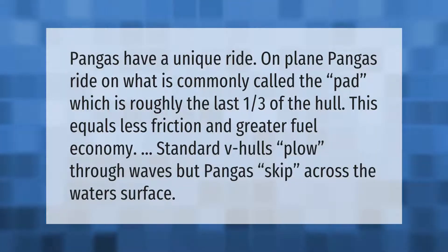Pangas have a unique ride on plane. Pangas ride on what is commonly called the pad, which is roughly the last one-third of the hull. This equals less friction and greater fuel economy. Standard V-hulls plow through waves, but pangas skip across the water's surface.